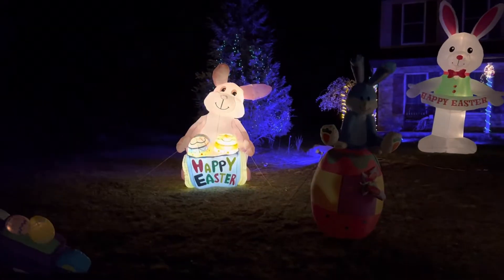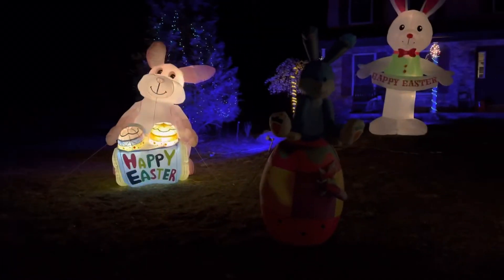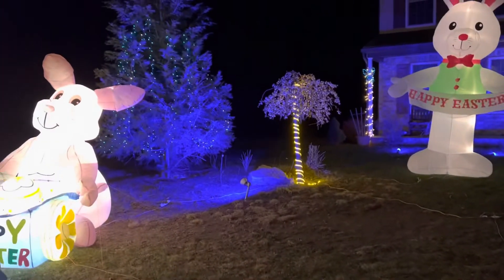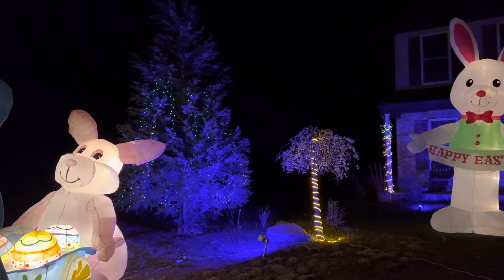And then this guy is glowing because, like I said, he has all those LED lights. And then the Cherry Tree has the yellow — that has a blue spotlight with blue lights for Christmas.